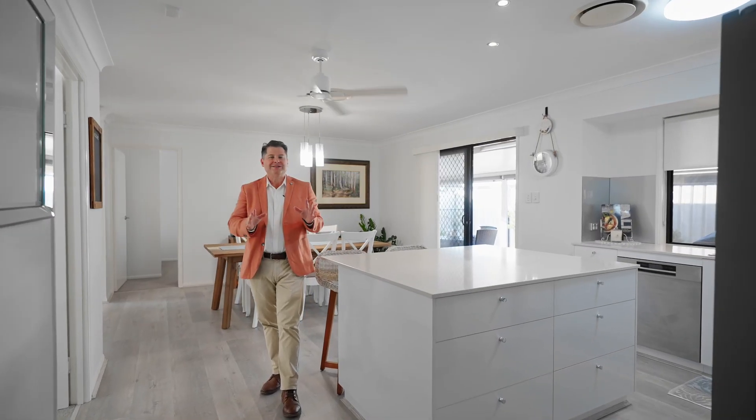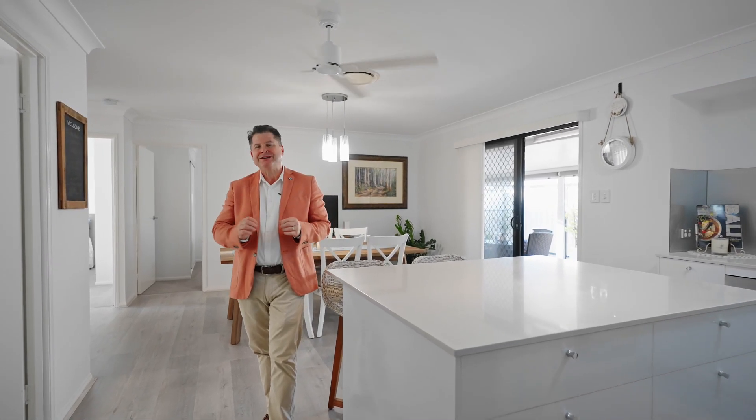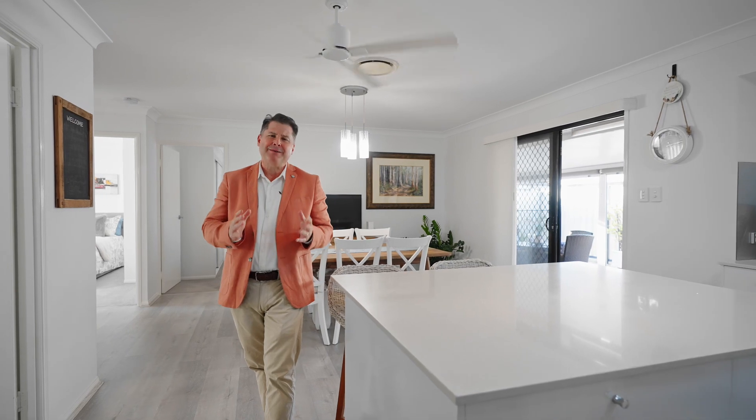Hi, Sean and Kim here from Sean and Kim Real Estate. Let us show you what has to be arguably one of the nicest homes you're ever going to see. Not only is this home simply immaculate, but the owners have incorporated renovations throughout to create an ambience unparalleled.